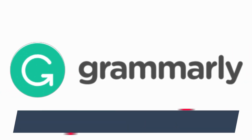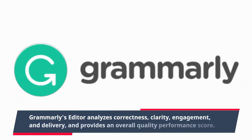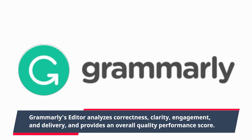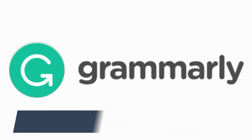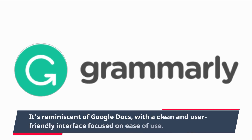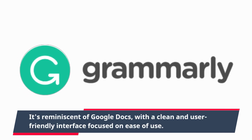Grammarly's editor analyzes correctness, clarity, engagement, and delivery, and provides an overall quality performance score. It's reminiscent of Google Docs, with a clean and user-friendly interface focused on ease of use.